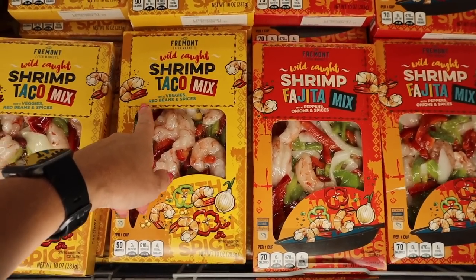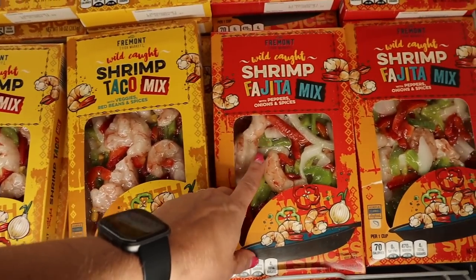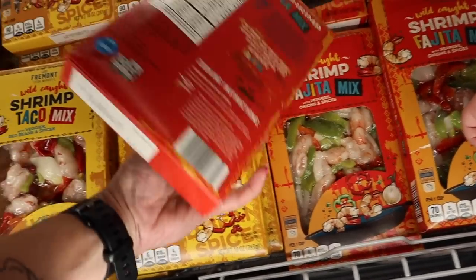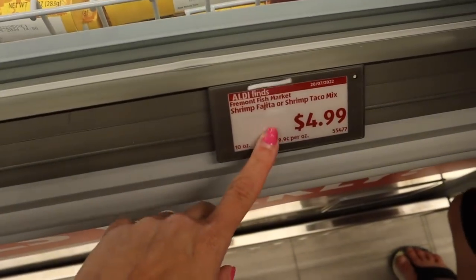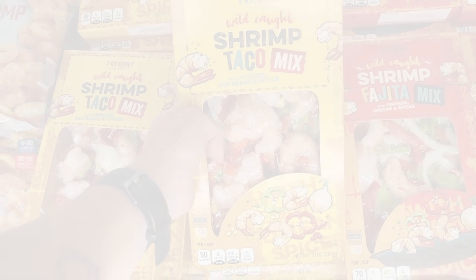The Fremont Wild Caught Shrimp Taco Mix with veggies, red beans, and spices — and the fajita mix with peppers, onions, and spices. 90 calories a cup for the shrimp taco mix, 70 calories a cup for the fajita mix. Protein is about 11 to 13 grams per serving — $4.99. What a deal, though it would only be one meal for me.